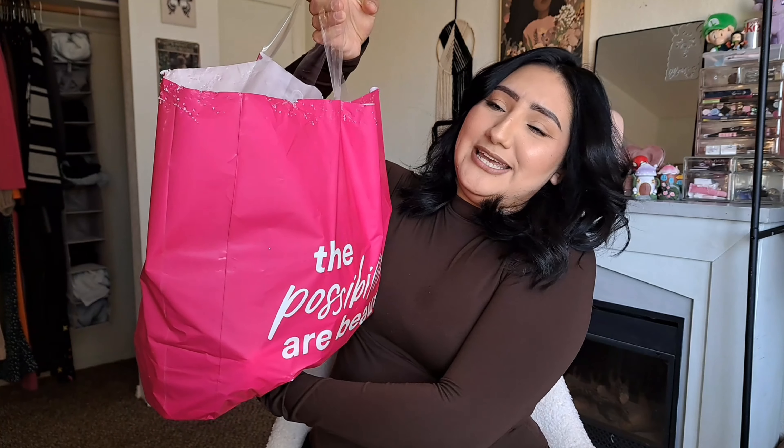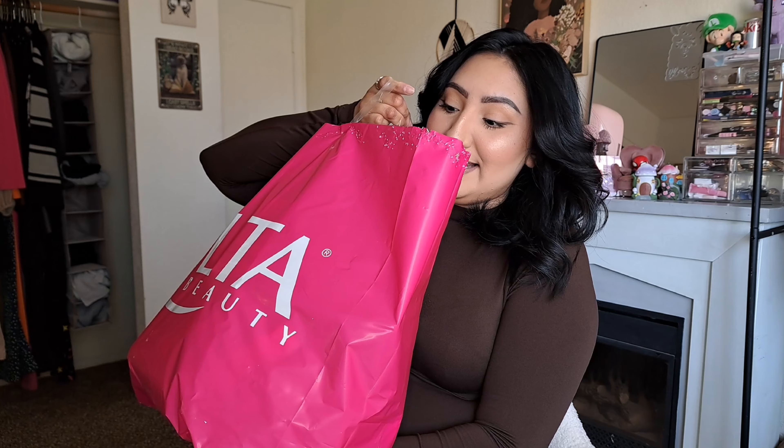Hey lovelies, welcome back to another video! Today I have a massive Ulta haul and also a lot of gratis that I've been piling up that I finally need to show you guys, because this bag is super full — insanely heavy. If you're into Ulta hauls, makeup, lifestyle vlogs, all that good stuff, I am the right channel for you. Make sure you hit subscribe and the like button.